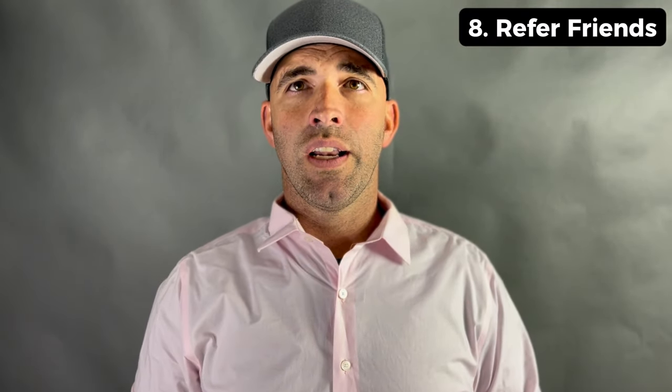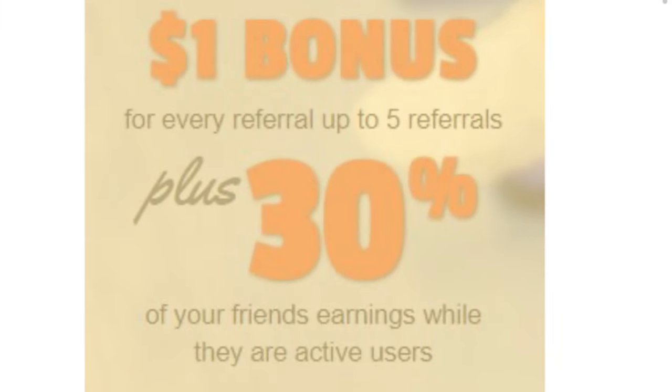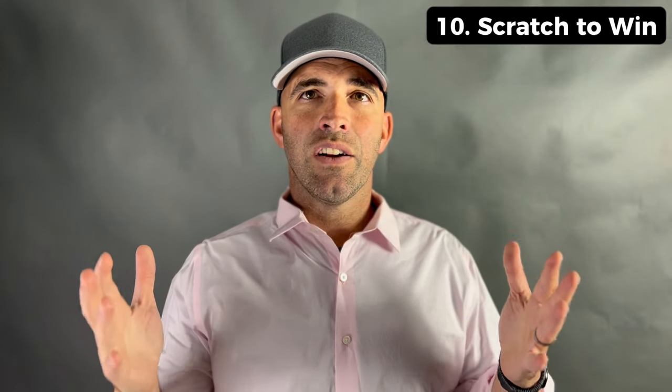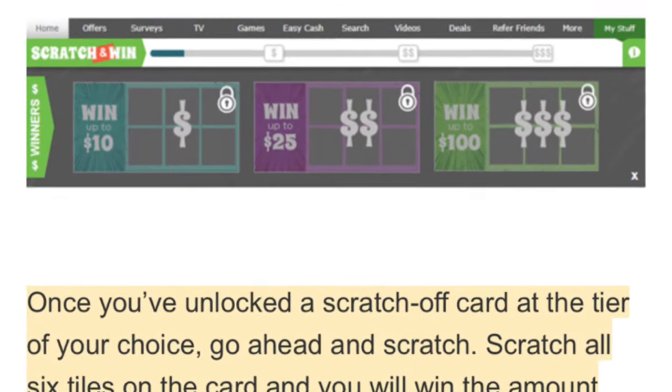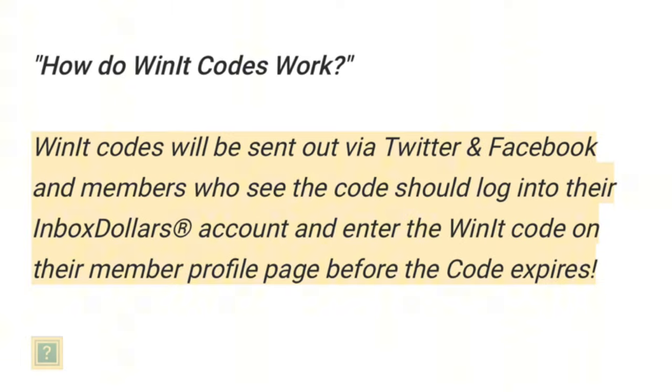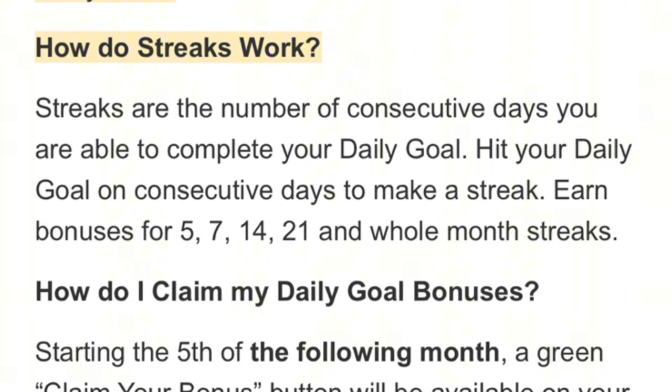Eighth, refer friends and earn. By referring friends to InboxDollars you can earn additional rewards — it's a win-win for you and your friends. Ninth, search the web. InboxDollars has its own search engine and by using it for your online searches you can earn money over time. Tenth, scratch to win — InboxDollars offers a scratch-off game where you have the chance to win instant cash rewards. Eleventh, win-it codes: InboxDollars occasionally releases win-it codes on their social media platforms, and by entering these codes you can earn bonus cash. Twelfth, bonus streaks reward consistent activity — the longer your streak, the more points you can accumulate.